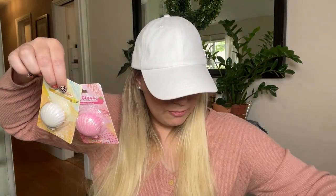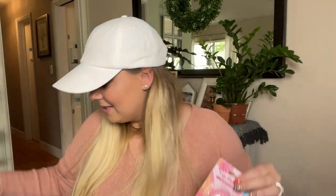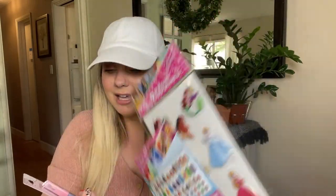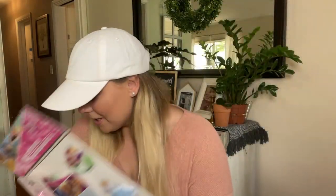Also in the checkout section, the seashell lip glosses are back. I picked up all four that I saw — these would be great for a little girl's gift bag. I found vanilla scented, strawberry scented, grape scented, and cotton candy scented. My daughter loves when I get these little lip glosses for her. I also found some Disney nail stickers, some puffy princess stickers, and a Disney princess scented lip gloss — perfect for putting together a little goodie bag for my daughter.